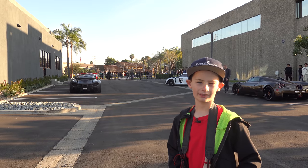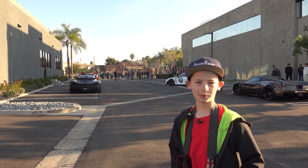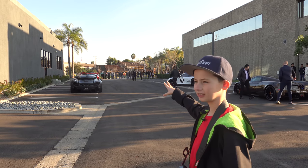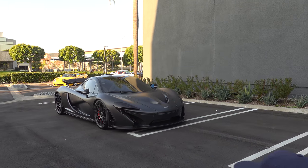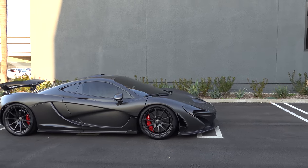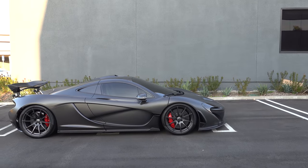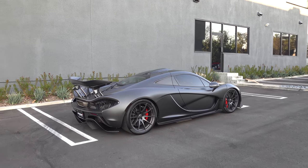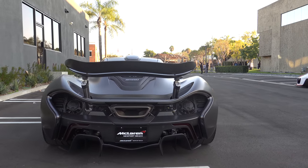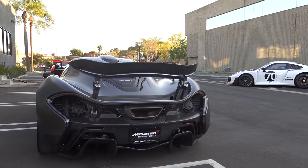I'd like to thank Manny for letting me come here super early. As you can see there's a lot of photographers and people behind the fence. This is a McLaren P1 with fully exposed carbon fiber. Unlike the McLaren Senna, the McLaren P1 is actually a hybrid that competes with the LaFerrari and the 918.